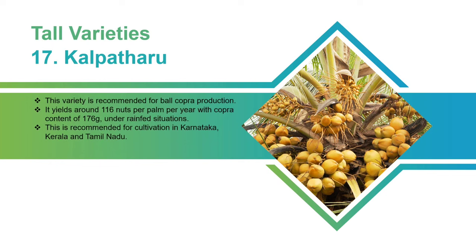Kalpatru: This variety is recommended for bald copra production. It yields around 116 nuts per palm per year with copra content of 176 grams under rain-fed situations. This is recommended for cultivation in Karnataka, Kerala, and Tamil Nadu.